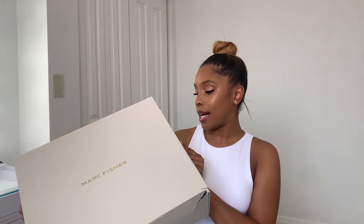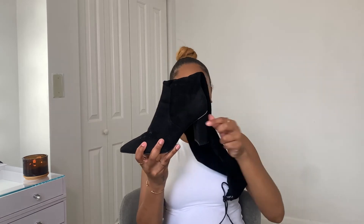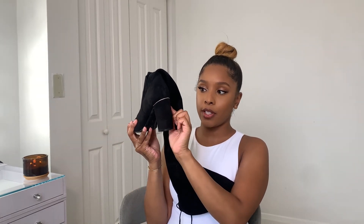The next two pairs are both from Marc Fisher. The first pair I got from Macy's are some over-the-knee boots in a size 8. They're a little dirty so I need to get them cleaned, but they have a pointed toe and a square heel with a silver lining on the heel. They are pretty comfortable — and I'm usually the one saying we need to take these off right now. I got these in 2019 for $83 and I'm sure Macy's still carries them.